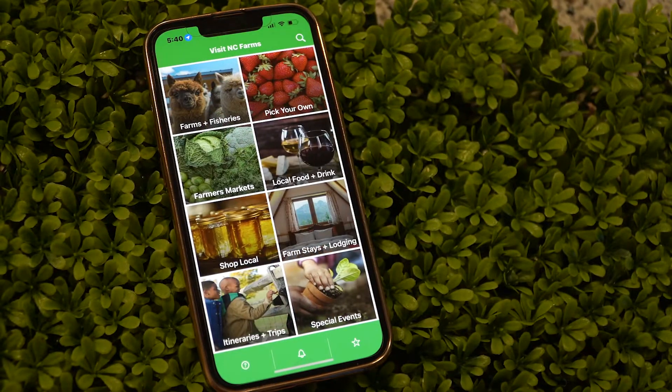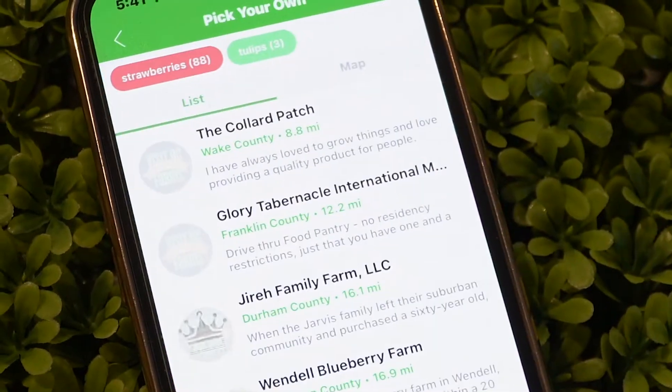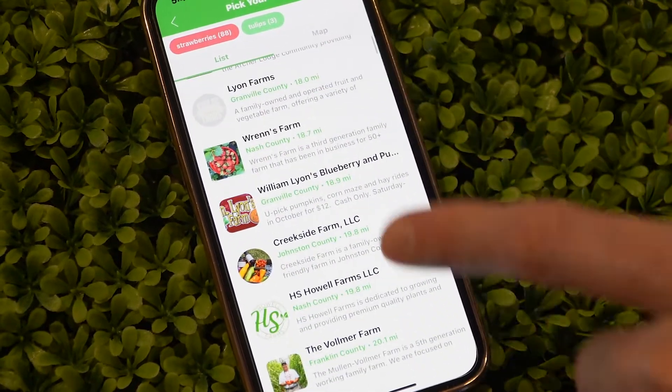Do you have a weekend that's wide open? You got nothing to do? I'm gonna let you in on a little secret. It's called the Visit NC Farms app. It'll take you all across the state. Get out of the city and see the best that North Carolina has to offer.